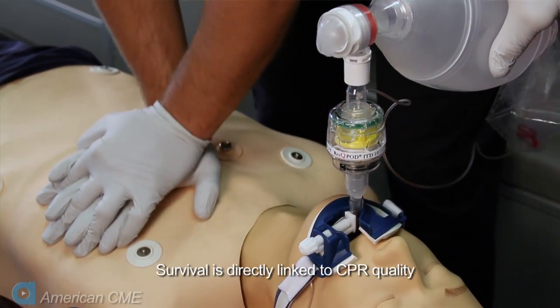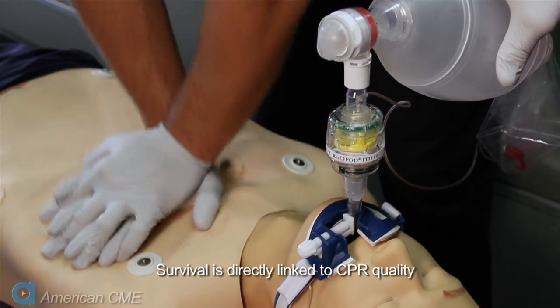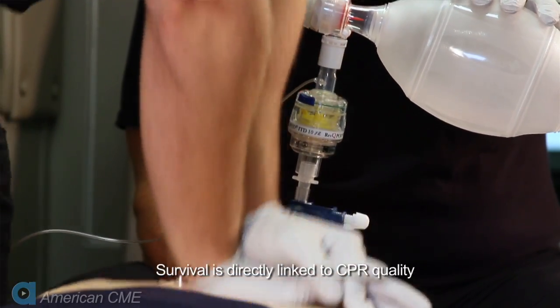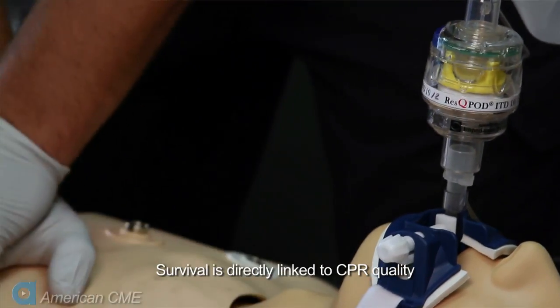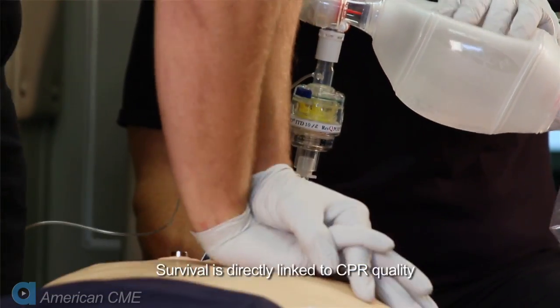Recent data from the ROC PRIME study shows that survival is directly linked to the quality of CPR performed. We already know that hyperventilation is deadly, so performing CPR well is a big responsibility that requires high quality at every step. But what is high quality CPR? Let's demonstrate some of the essential components.